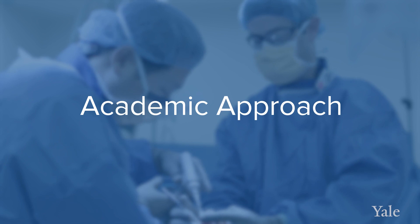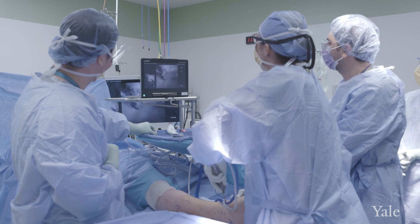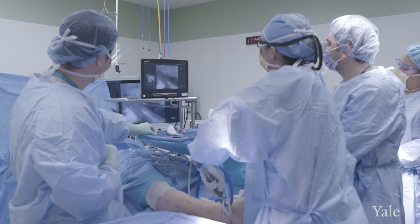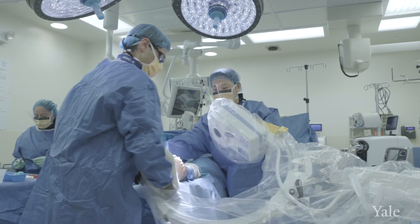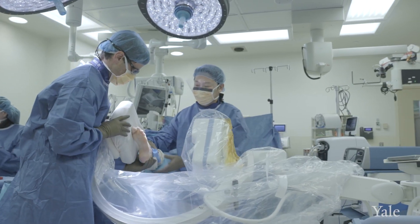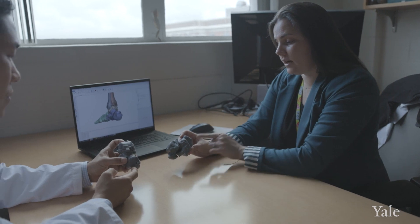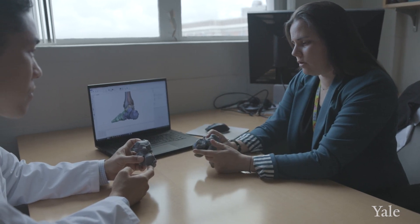You're going to get an academic approach that's going to be different than the typical orthopedic practice. There's a very team-centered and evidence-based approach to give you the best likelihood of a really good outcome. We are looking at prospective and retrospective studies as well as clinical trials we're starting, so that we're at the forefront of all of this new technology.